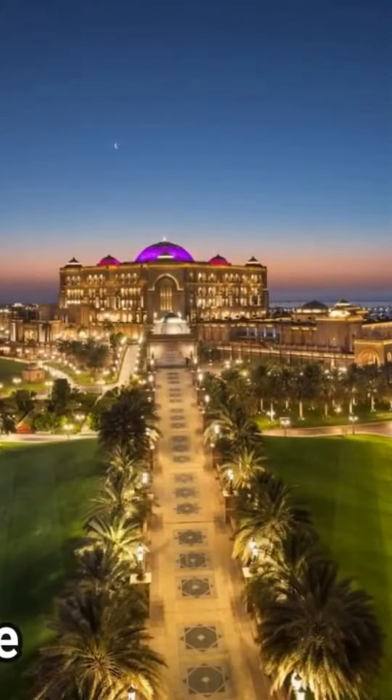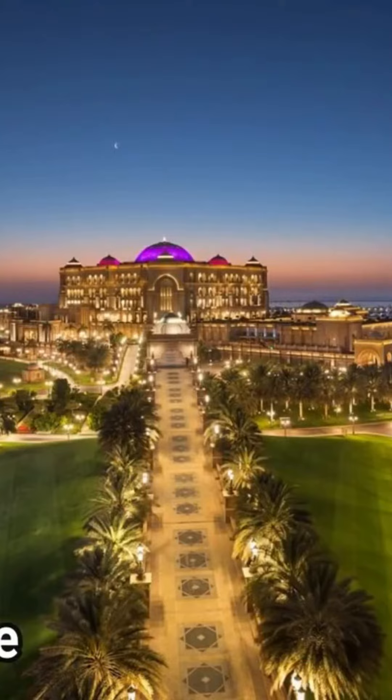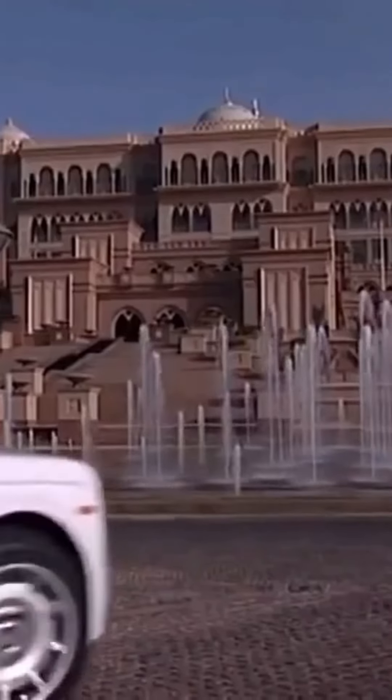And number one: Emirates Palace. Visiting this hotel can be the best option to get rid of tiresome...